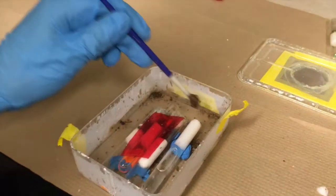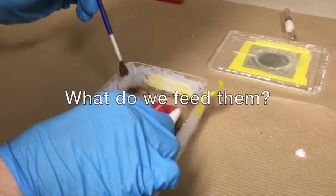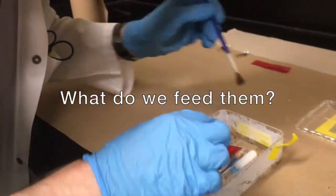You can see that they're all climbing up along the wall here. So I need to feed them very quickly, just to make sure there's no emergencies I have to take care of.